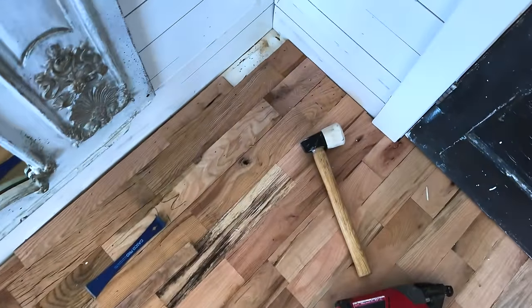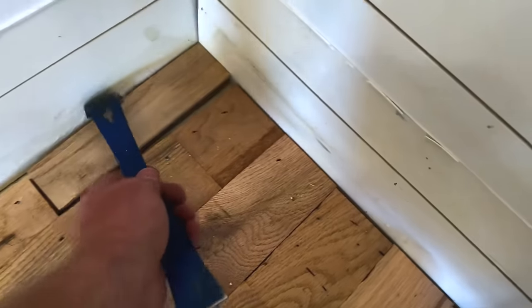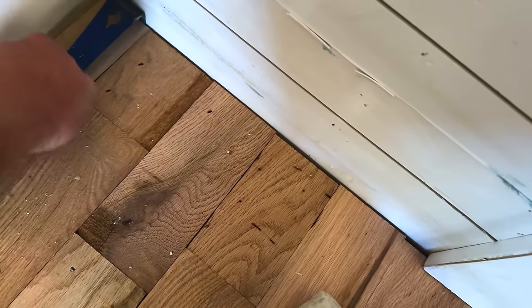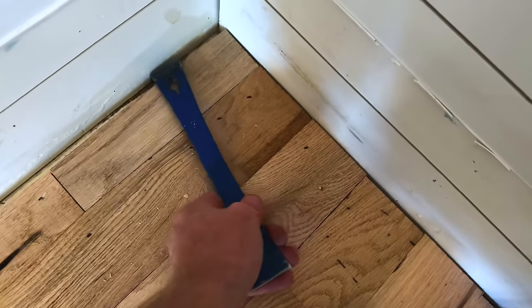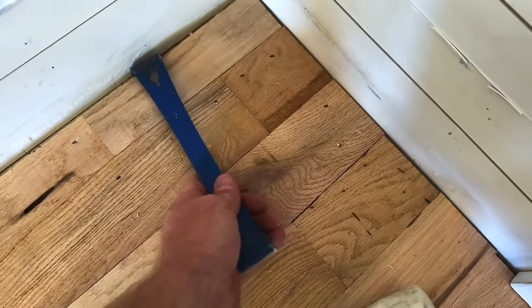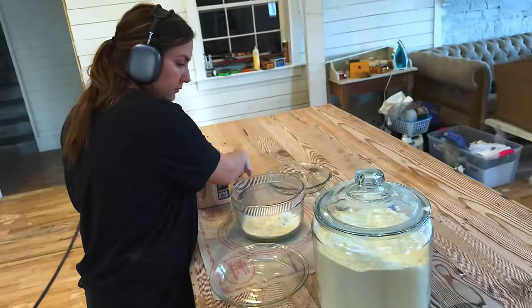We are coming up to it — the last little piece of the puzzle. Of course it's going to be super stubborn. In the middle of the mess, the floor is actually pretty close to being done. We've got to sand it, seal it, let it sit overnight, and then we'll be ready to go.